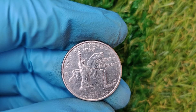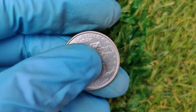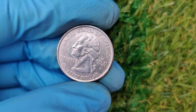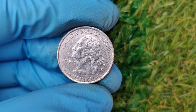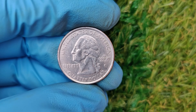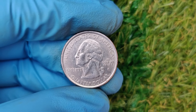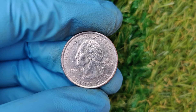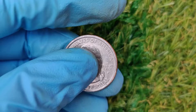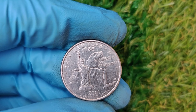Wondering if you might have a fortune hidden in your pocket change? Here's what to look for in a 2001 P Washington quarter. Check for mint errors: look for unusual patterns, missing details, or off-center designs. Use a magnifying glass or microscope to examine your coins closely. Inspect the condition: coins with no scratches, dents, or signs of wear are more valuable. If you think your coin is in mint state, consider having it professionally graded. Look for unique varieties: some errors are so subtle they can only be detected by experts — a professional appraisal can help identify rare features.